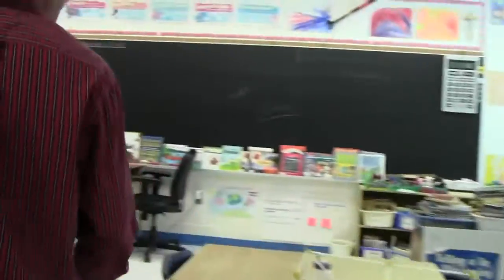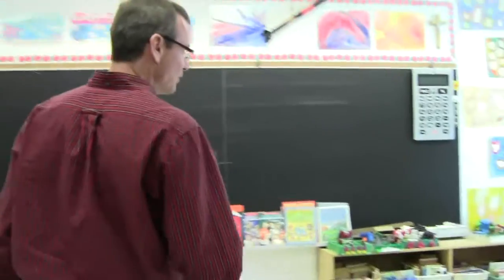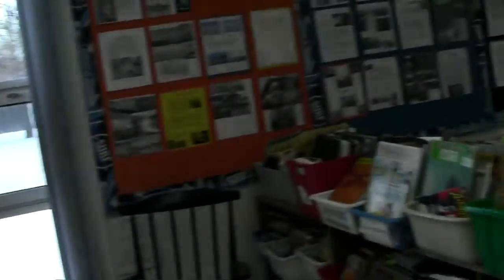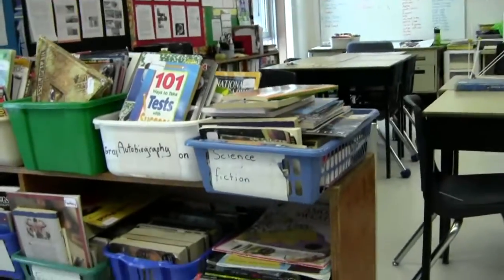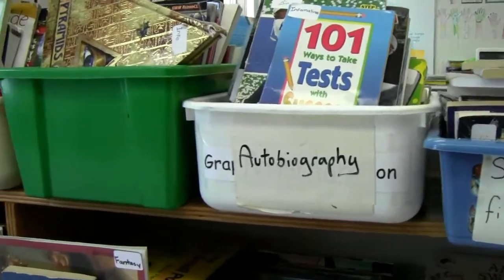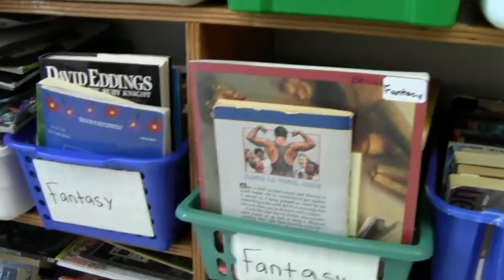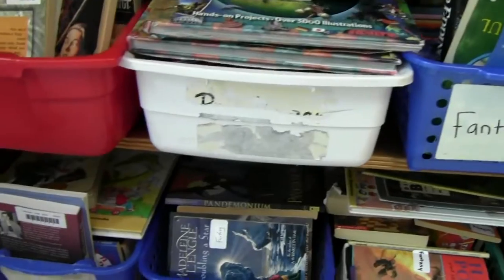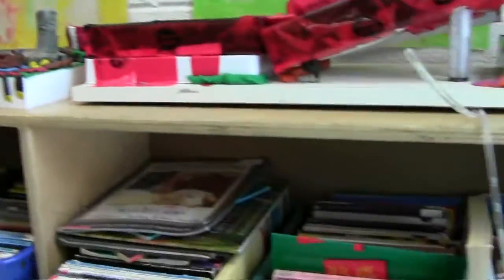Studies show that the more books you have in your classroom the better, and I make the kids responsible for doing all of the organizing of the library. They do the labeling, they label all the books, and it's their job to keep the books in order. Some days are better than others, but in general they're pretty good about it. They like to think of themselves as librarians.